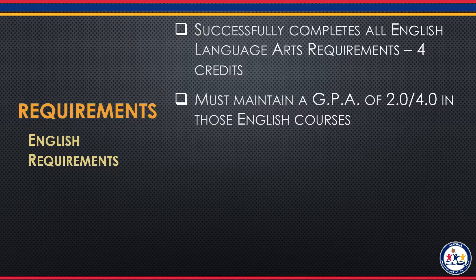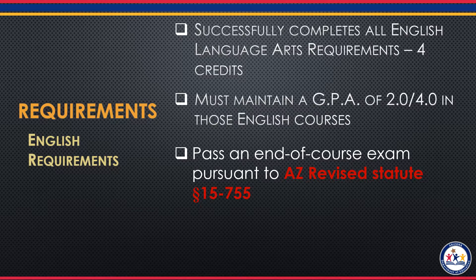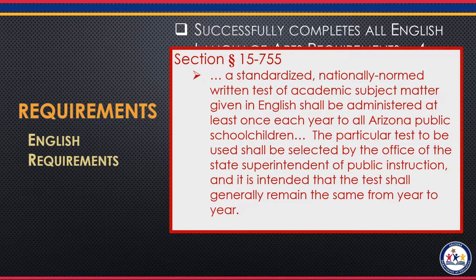Then they must pass an end-of-course exam. What does this mean? It is actually outlined very specifically in Arizona Revised Statute 15-755.